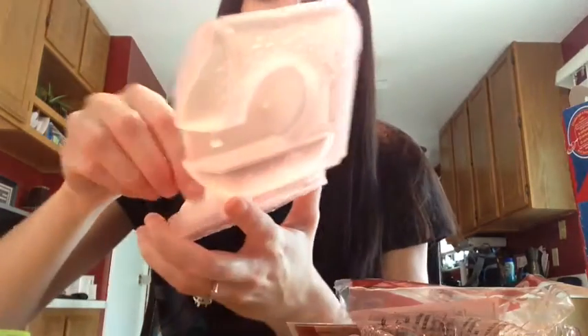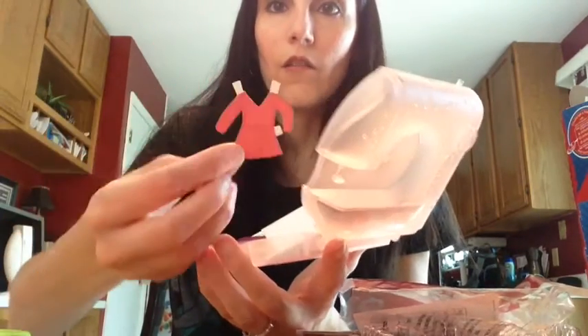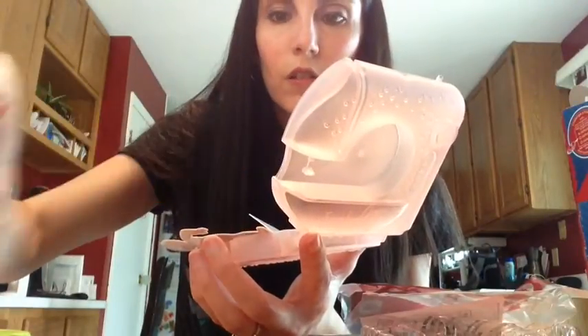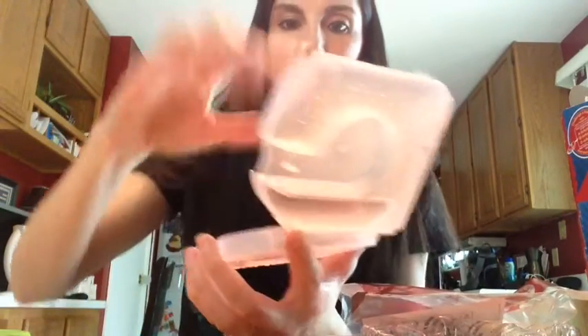Quickly, the last one before the video gets too long — number eight is All Sewn Up. It's a sewing machine-style case. You open it up and inside you get a paper doll, little outfits to put on her — like a skirt — plus a second paper doll and stickers. The case itself is pretty cute.